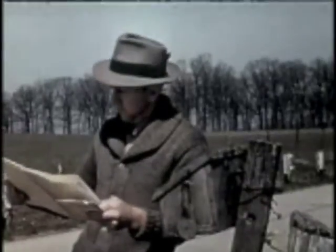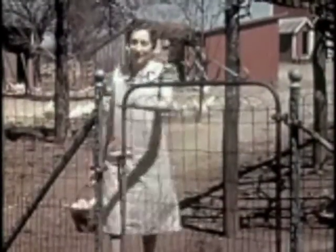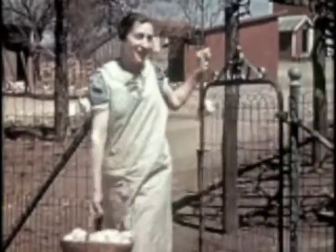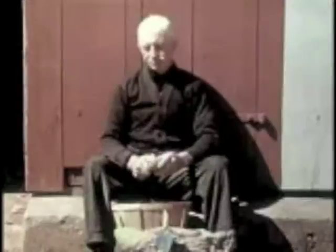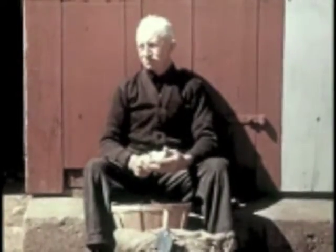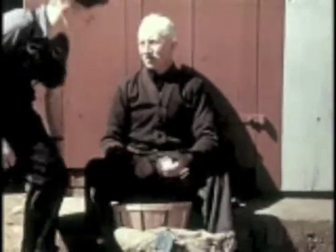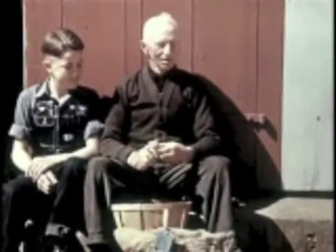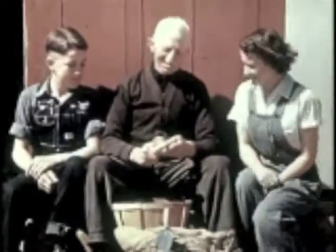This is Dad Holter. He helps with the heavy work. Mother, well, she helps with most everything. Grandpa Holter says the only honest way to get a mess of peas or a crown of glory is to work for it. Brother Bill is in the army, but Dick, 14 years old, takes his place. And this is Jane, just 16.